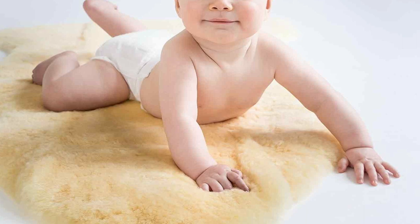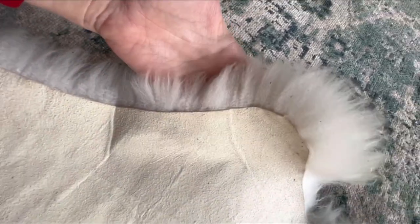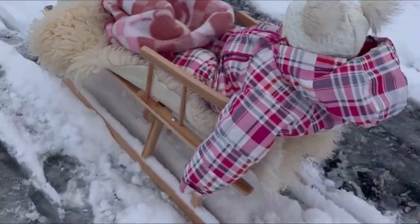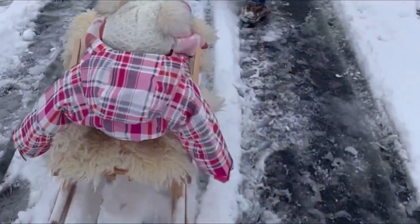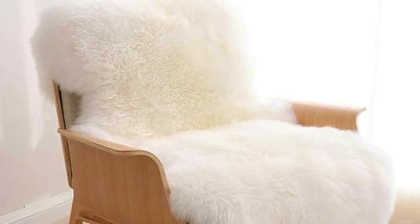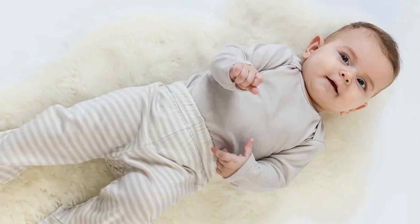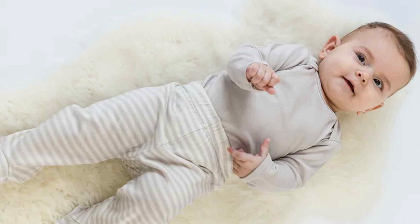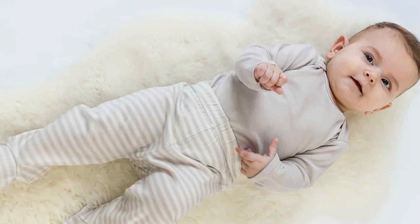Measuring approximately 2 feet by 3 feet, it's a versatile addition to any nursery. It can be used as a rug, a playmat, or a cozy spot for nursing or bonding time. The Woliner Lamb Skin Rug is easy to care for with its natural resistance to dirt and moisture. It's also hypoallergenic and free from harmful chemicals, making it a safe choice for your baby. When you invest in the Sheepskin Woliner Australian Lamb Skin Rug, you are investing in a premium piece of nursery decor that's stylish, functional, and fashionable.